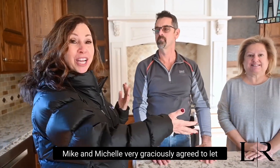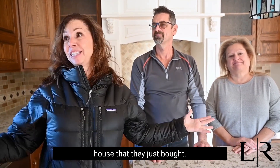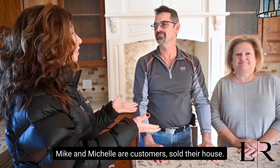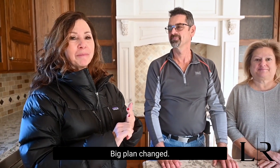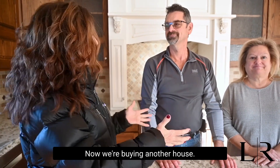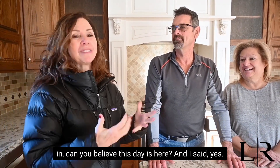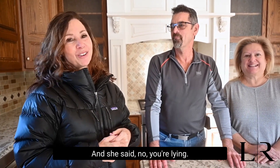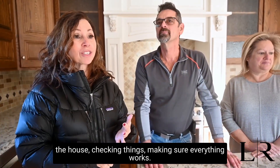For this final walkthrough, Mike and Michelle very graciously agreed to let me videotape them today here in the house that they just bought. Mike and Michelle are customers — they sold their house, had a big plan, the big plan changed, and now we're buying another house. It took about a year. Actually, Michelle said to me when we came in, 'Can you believe this day is here?' And I said yes, and she said, 'No, you're lying.' So Mike and Michelle have been going through the house, checking things, making sure everything works.